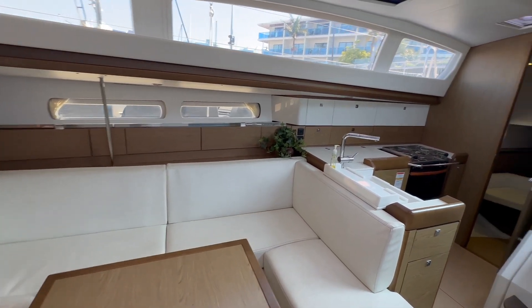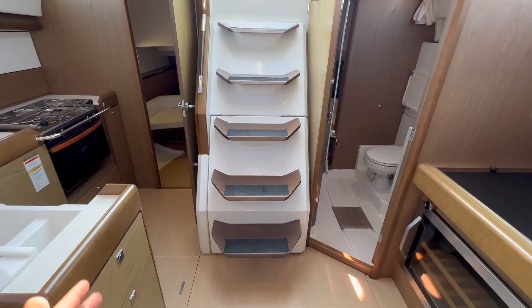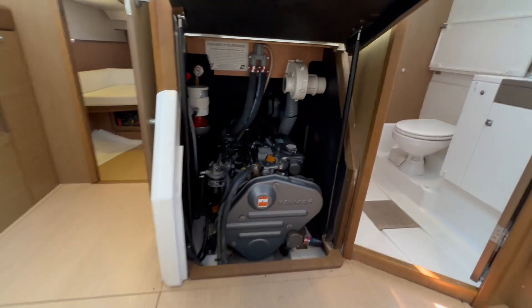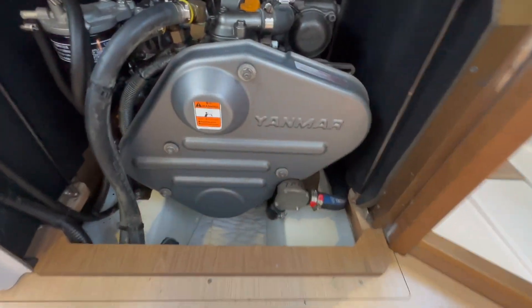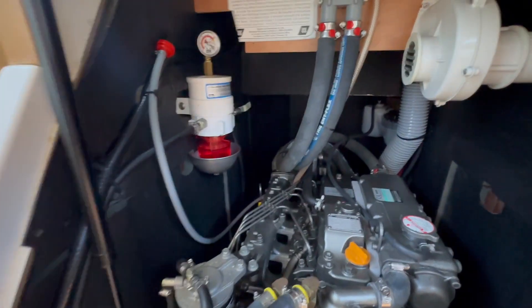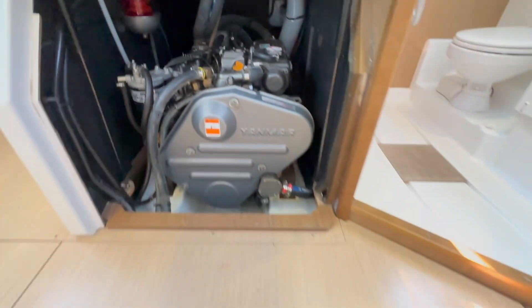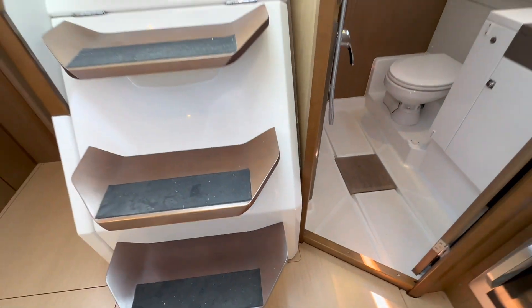There are cabinets and storage throughout, and all LED interior lights. Looking directly aft, we have the engine access here — this just lifts up to give us access to our Yanmar engine. This particular engine was serviced — the impeller was done 7/25/22. We have a Racor fuel filter system, which is quite nice. They've also done some improvements to the sail drive, with the previous owner upgrading the cone clutch.